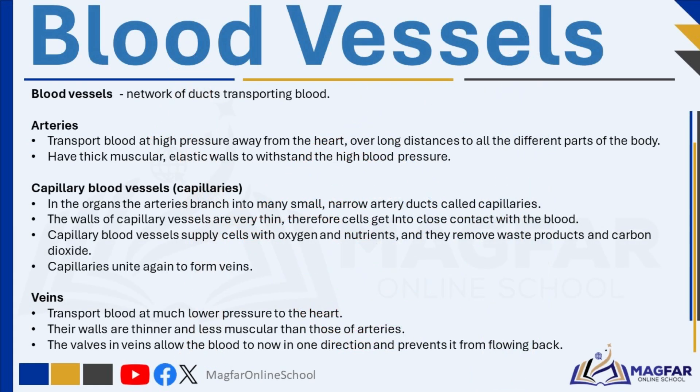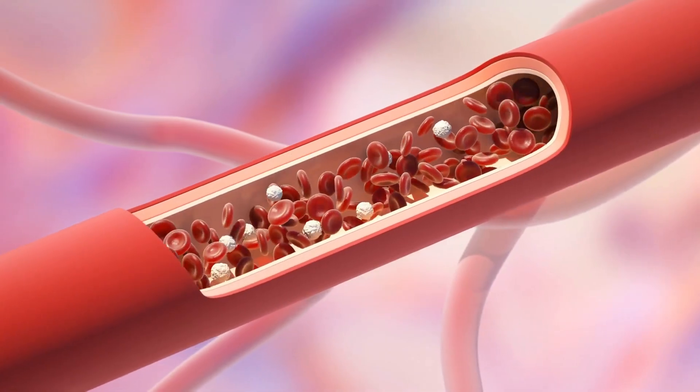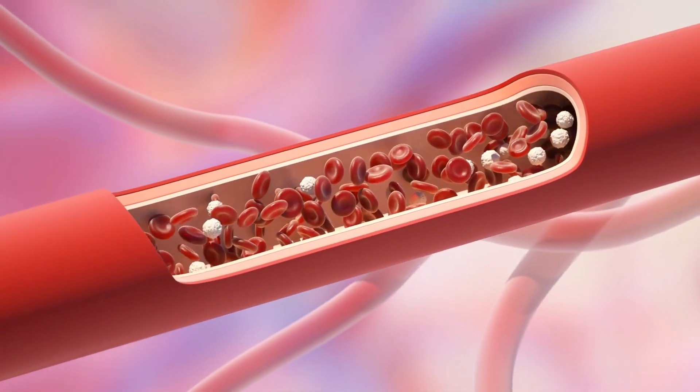Arteries carry blood away from the heart. They transport oxygenated blood away from the heart to the organs and tissues. The only exception is the pulmonary artery, which carries deoxygenated blood from the heart to the lungs. Because arteries carry blood at high pressure, they have thick muscular and elastic walls. These strong walls help arteries withstand the powerful force of blood pumped directly from the heart.